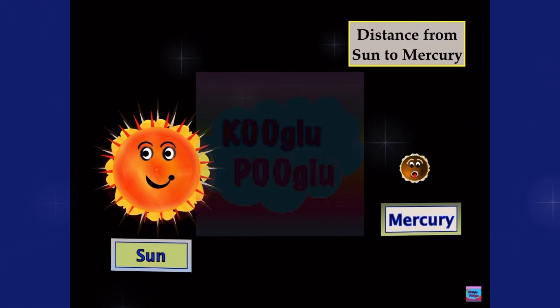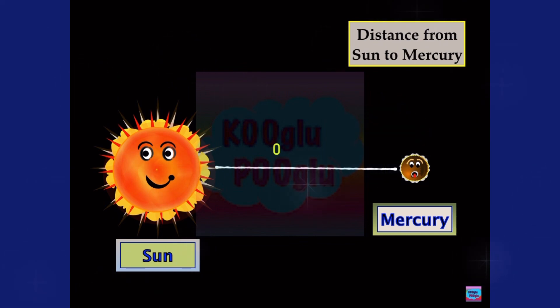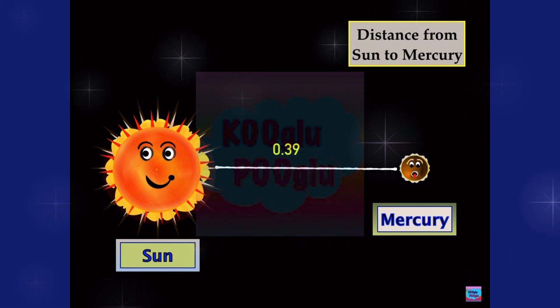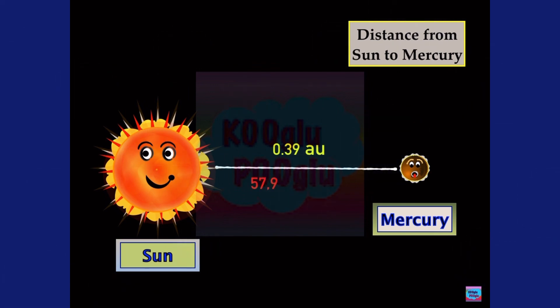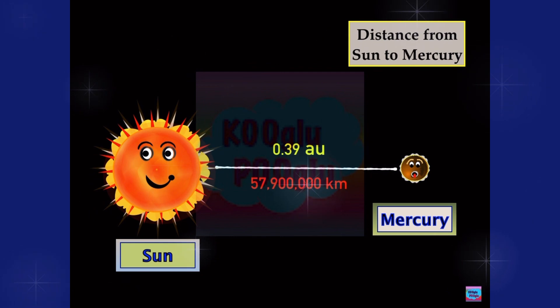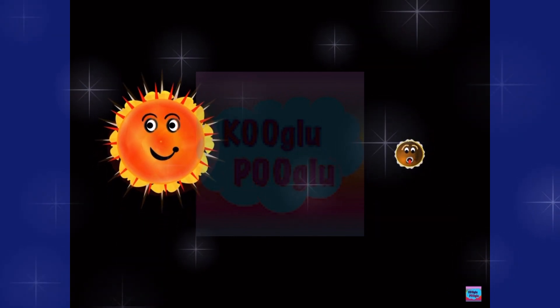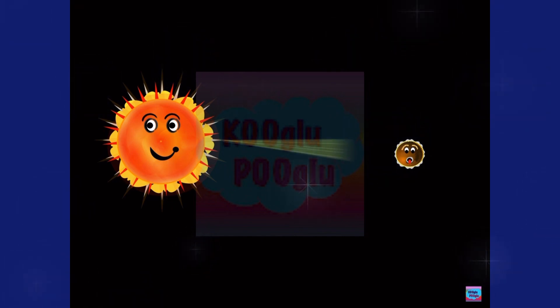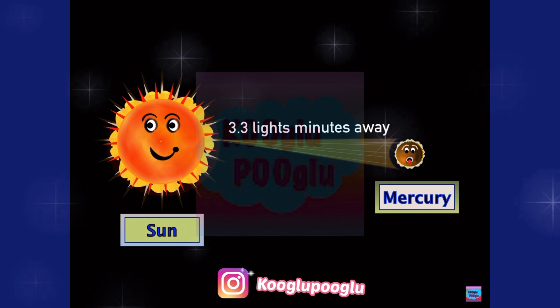Now let's see the distance from Sun to Mercury. It's about 0.39 AU. If you don't know what an AU is, check my previous video. But how much time does the sunlight take to reach Mercury? It takes 3.3 light minutes.